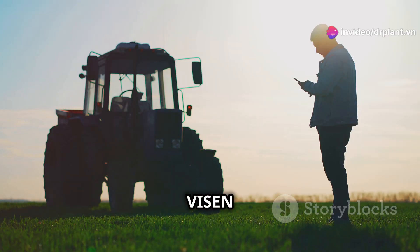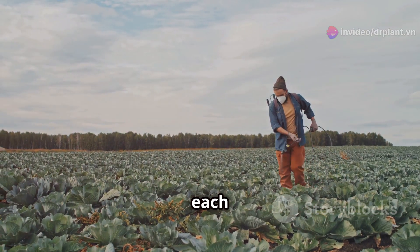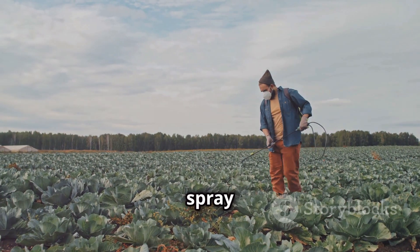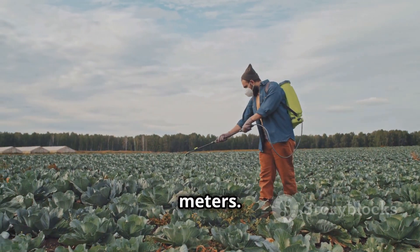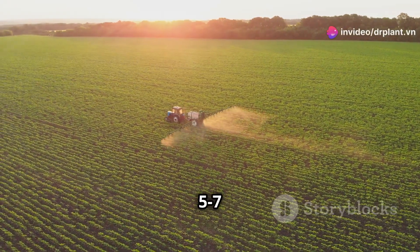Using Visen 20SC is very simple. Just mix 10 to 20 milliliters for each 16-liter spray bottle, enough to spray for 1,000 square meters. At the first sign of disease, spray and repeat after 5 to 7 days if needed.